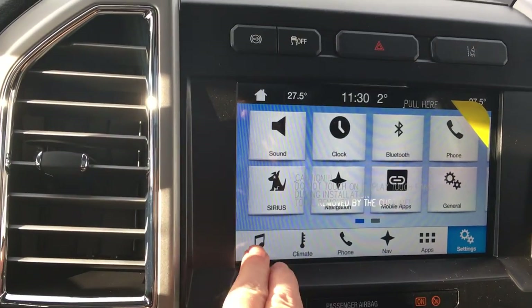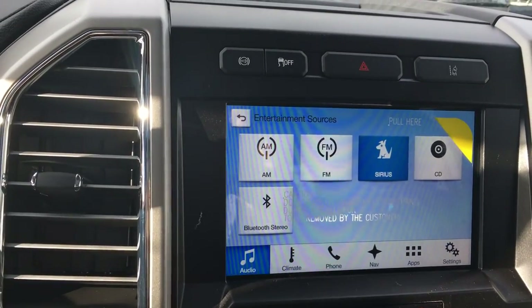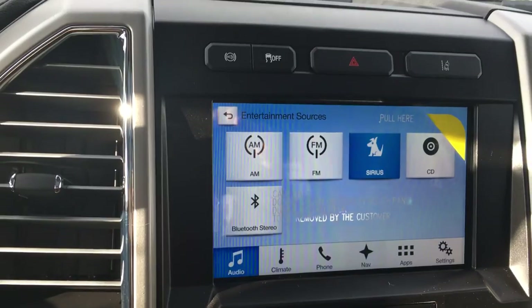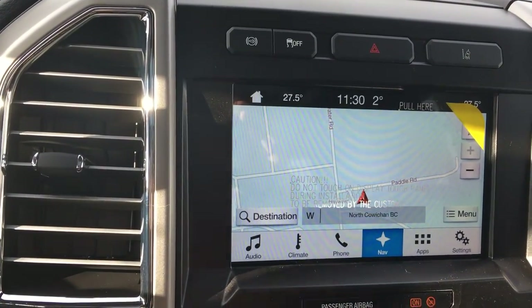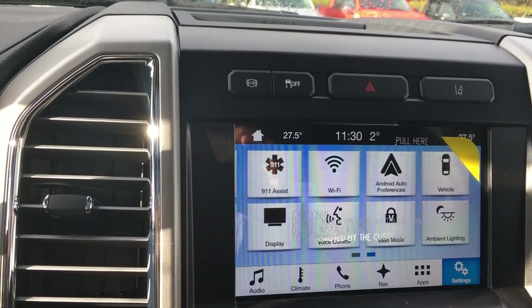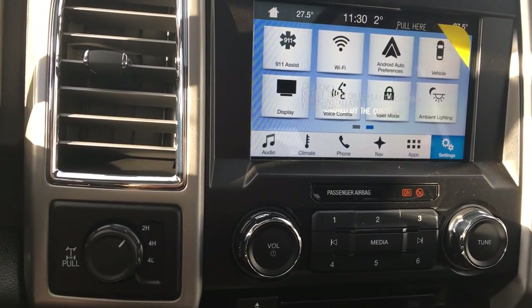My screen is a touch screen, and I can go into my audio. My sources are AM, FM, Sirius Radio, CD, and Bluetooth. I can also go into navigation, and when I put my vehicle in reverse, I will see my backup camera view there. In my settings, I can actually swipe, and one of the options is ambient lighting. Below that is my tuner and my volume, and my CD player is located there.